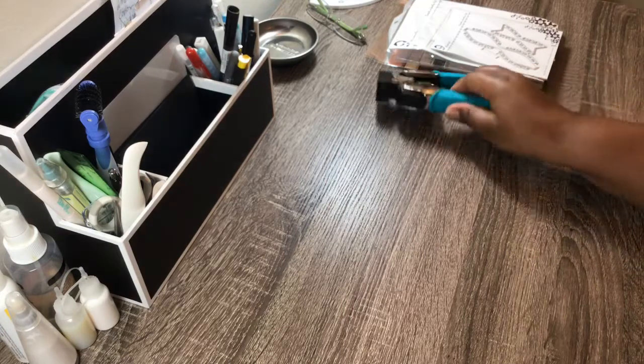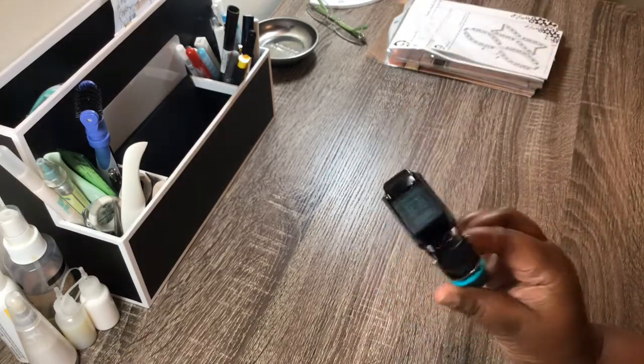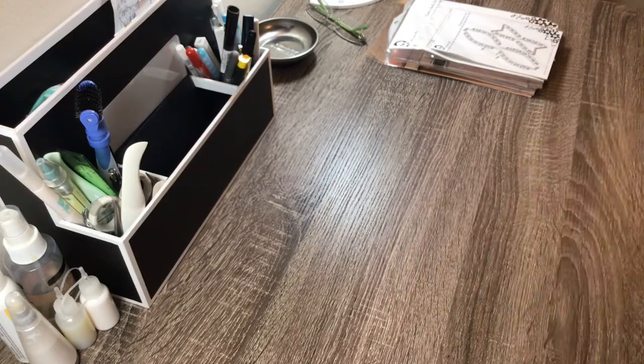And then I also bought one of these corner rounder punches. I broke mine, so I had to replace that.